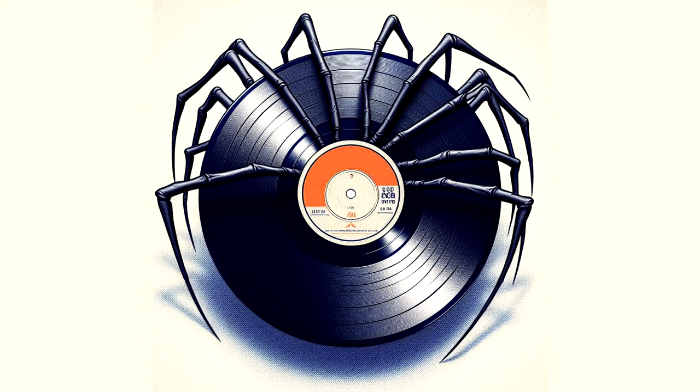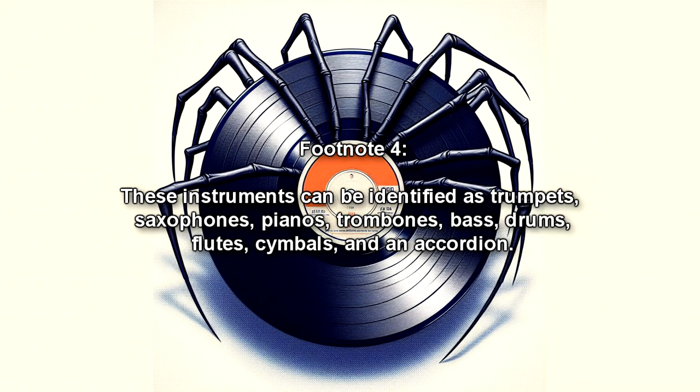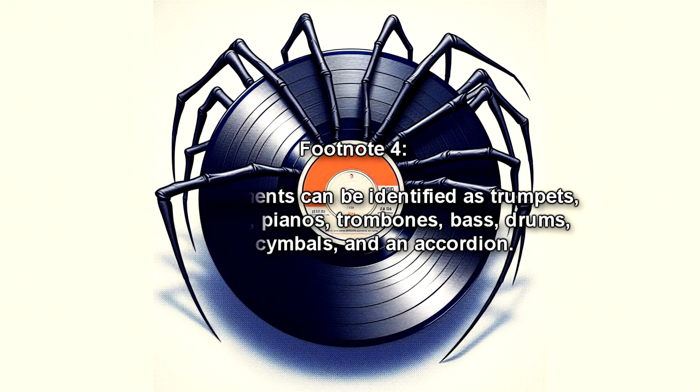When RPC-513 connects to a speaker, it will begin to play jazz music. The music is heavily distorted, and appears to have been executed by poorly skilled musicians. Multiple instruments can be heard, some of which do not belong in an ordinary jazz band. These instruments can be identified as trumpets, saxophones, pianos, trombones, bass, drums, flutes, cymbals, and an accordion.